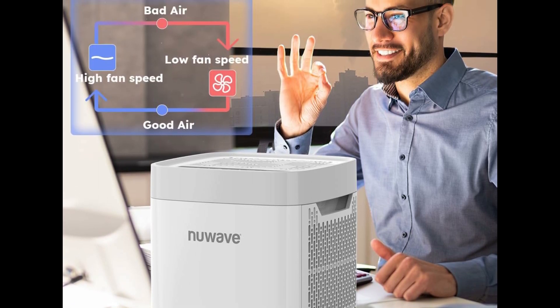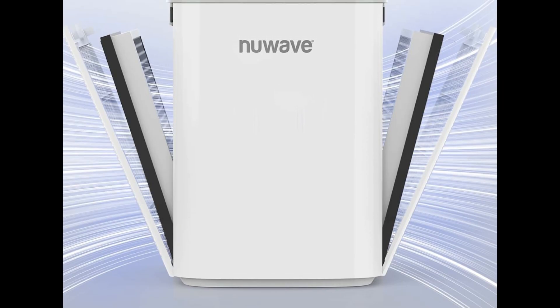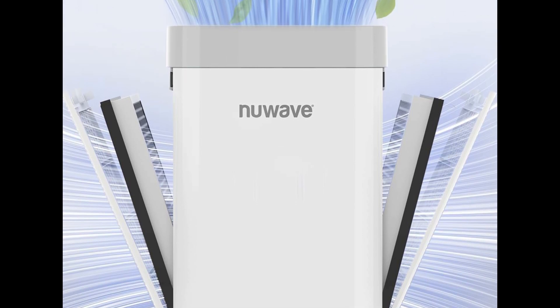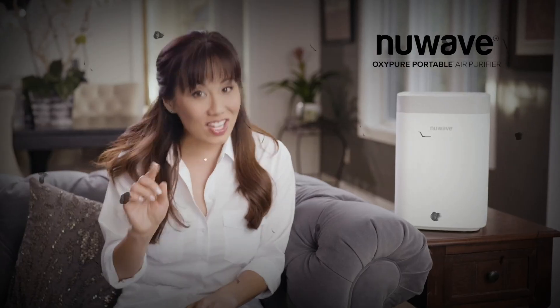The True HEPA air purifier is perfect for large indoor spaces, especially large bedrooms, living rooms, kitchens, and basements. It can purify a 454 square foot room 3 times per hour, and a 1361 square foot room 1 time per hour.